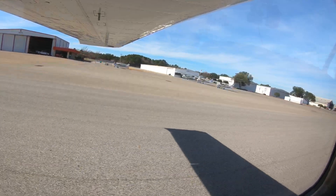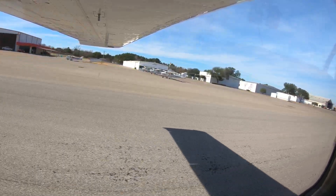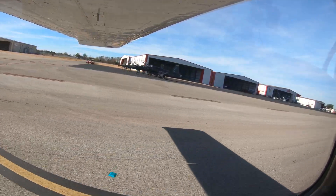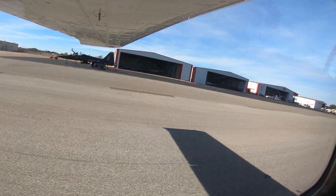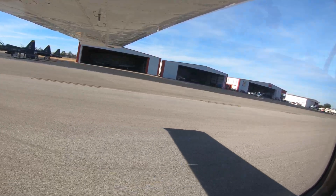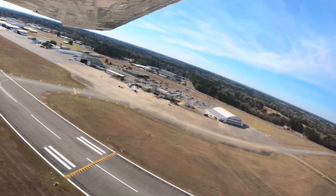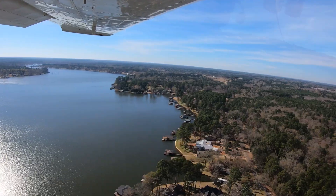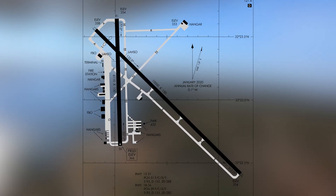The traffic mix consists of primary flight training aircraft along with air carrier and military as well. Several flight schools make East Texas their home. This mix of pilot experience and aircraft capability makes this an interesting place to fly.